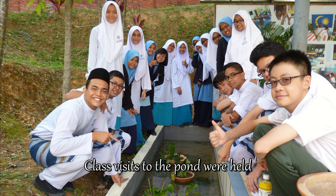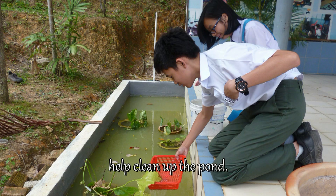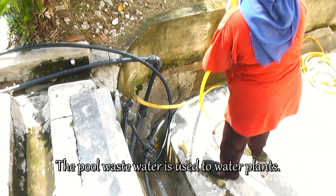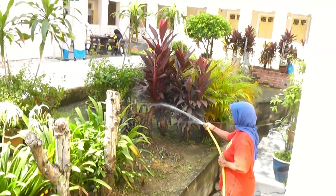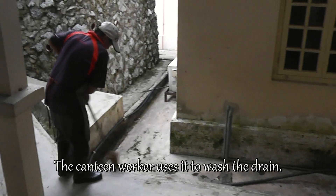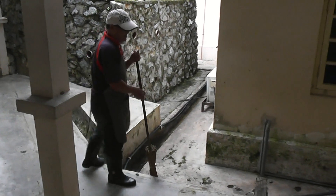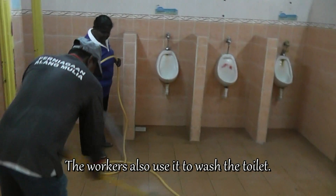Class visits to the pond were held, and some students even volunteered to help clean up the pond. The pool waste water is also used to water plants. The canteen worker uses it to wash the drain, and the workers also use it to wash the toilet.